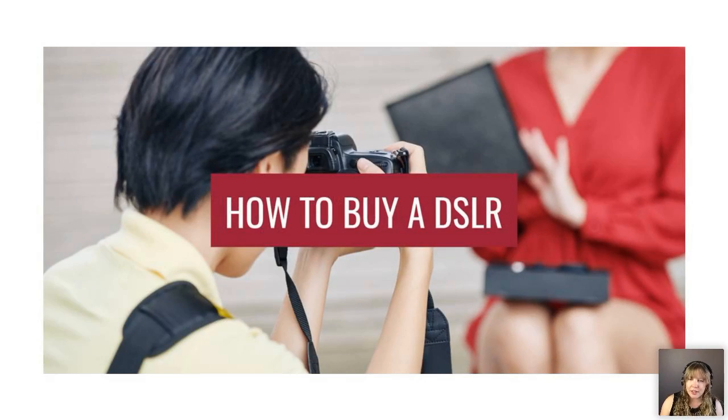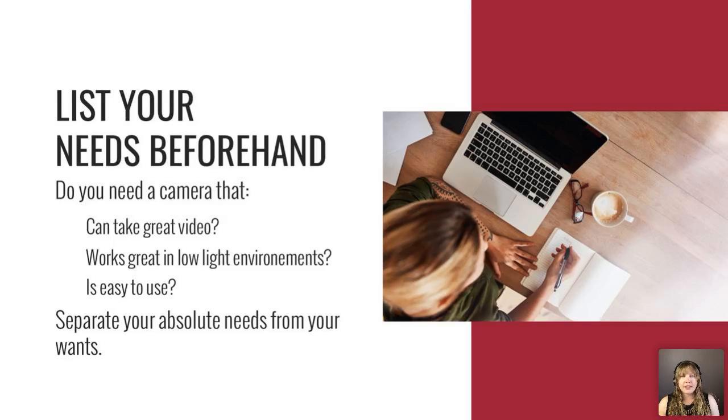If you do decide to upgrade, list your needs beforehand. Do you need a camera that can take great video? Do you need something that works great in low-light environments? Do you need something that's easy to use — some cameras have an easy mode? Separate your absolute needs from your wants, and think about your needs for the future. Do you really need 4K video or are you fine with 1080 HD? Know what you need right now and in the future, then base your picks off that — it's like shopping for a car.